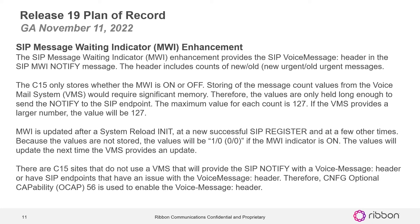SIP Message Waiting Indicator MWI Enhancement: the SIP Message Waiting Indicator Enhancement provides the SIP Voice Message Header in the SIP MWI Notify Message. The header includes count of new and old, new urgent slash old urgent messages. The C15 only stores whether the MWI is on or off. Storing the message count values from the voicemail system would require significant memory, therefore the values are only held long enough to send the notify to the SIP endpoint. The maximum value for each count is 127, so you can track 127 calls. If the VMS provides a larger number, the value will remain at 127.